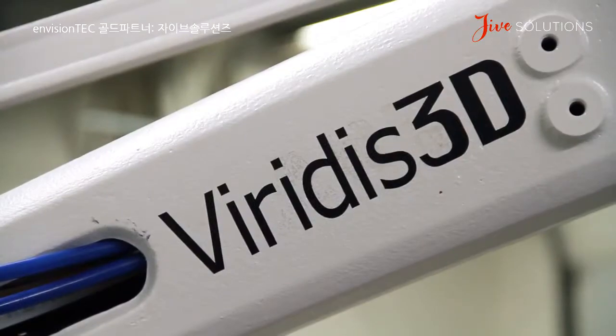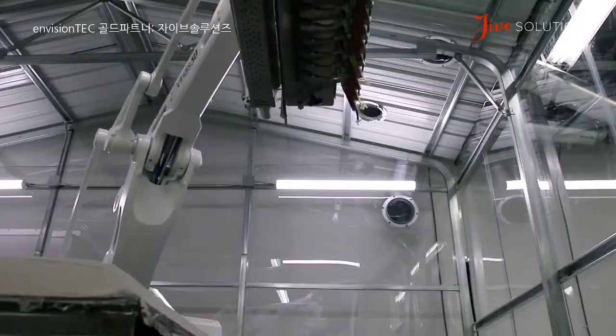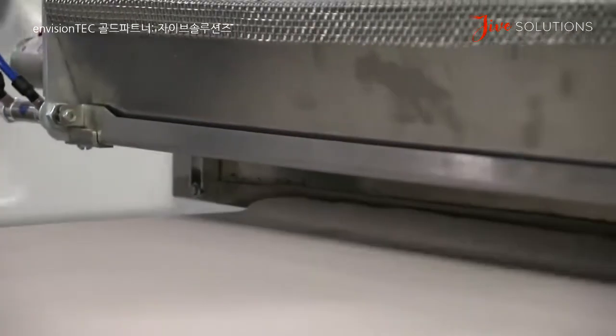Welcome to Viridis 3D here in Woburn, Massachusetts. Behind me is the RAM system, our robotic additive manufacturing. We use an ABB robot with a head attached to it that is dispensing sand and a modified furan binder to create copes, drags, and cores for the foundry industry.